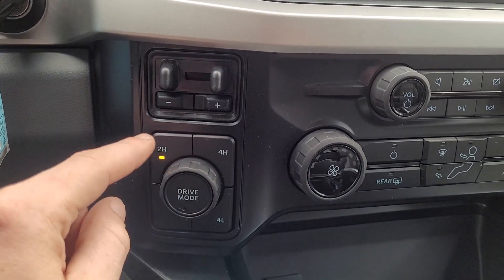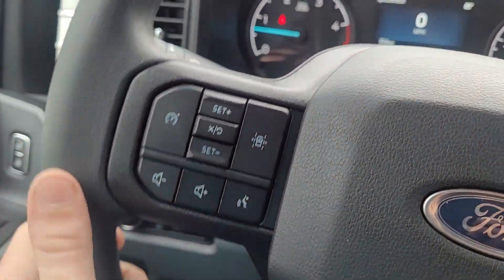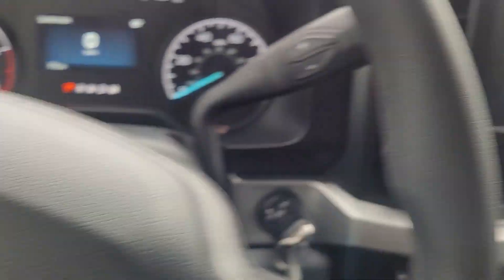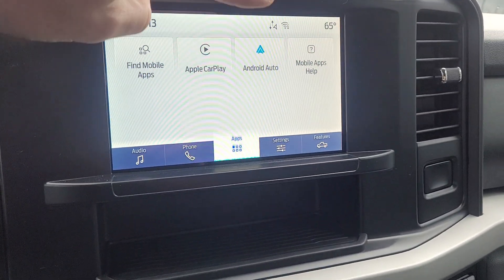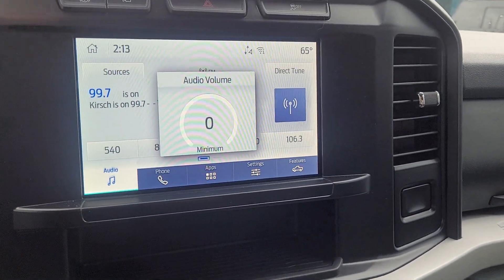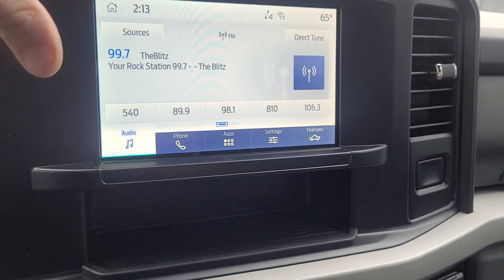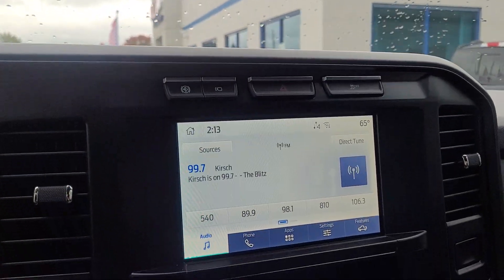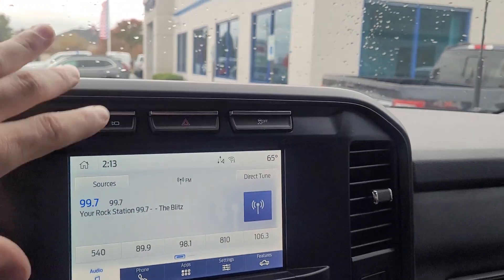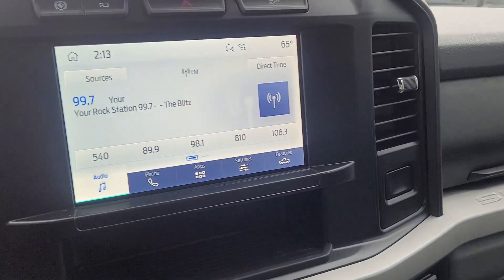You can change the drive modes between two-wheel drive, four-high, and four-low. It also has lane centering, so on long drives you can turn that on and it'll help keep you inside the lines. The screen has Apple CarPlay and Android Auto, so even though it doesn't have navigation built in, once your phone is paired wirelessly you have navigation on screen using Google Maps, Waze, or whatever app you like — and that's free, no extra cost.